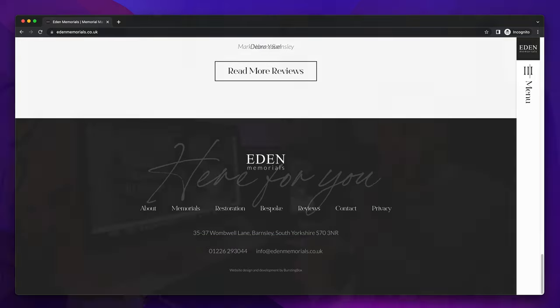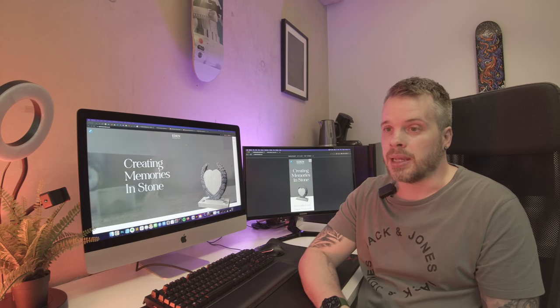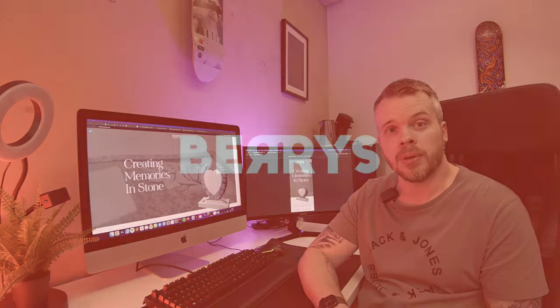All these little factors become the bespoke element of the website. In summary, the client loved the project and loved the website, and we'll be working with them in the future on other projects and this website going forwards.